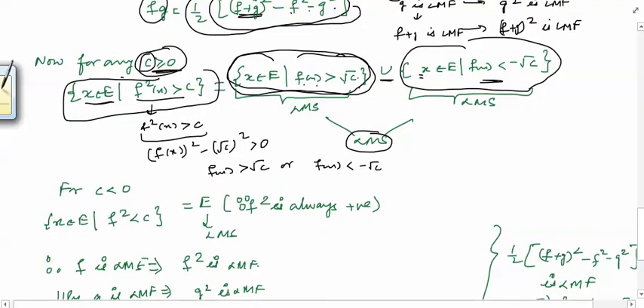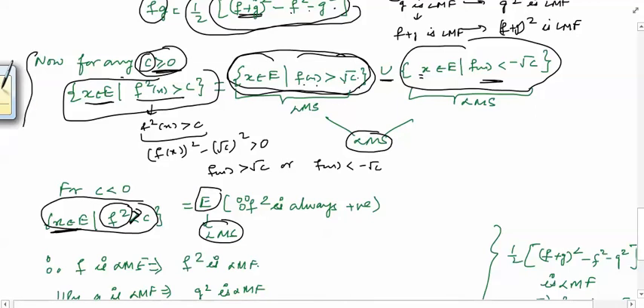When c is less than 0, we want all x in e for which f²(x) > c, but since f² is always non-negative it is always greater than any negative number. So this set is all of e, which is a Lebesgue measurable set because f is given to be a Lebesgue measurable function. So we have proved that for both c ≥ 0 and c < 0, the set {x ∈ e : f²(x) > c} is a Lebesgue measurable set, which implies that f² is a Lebesgue measurable function by definition.